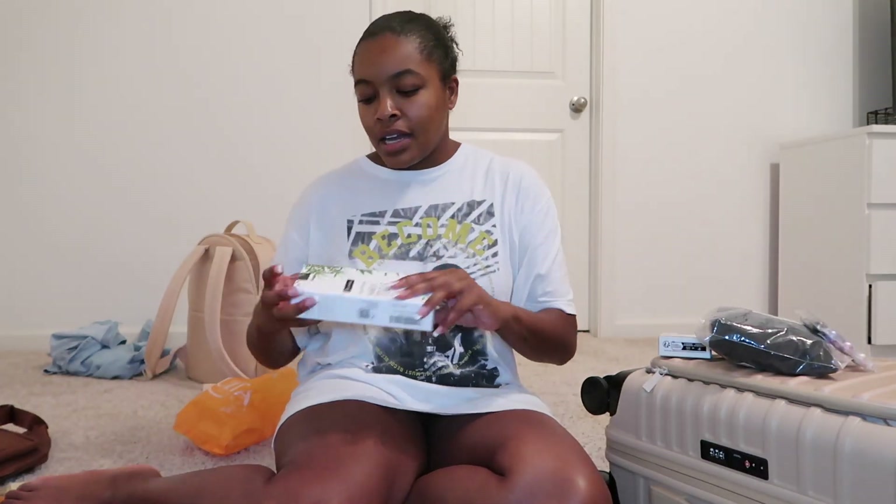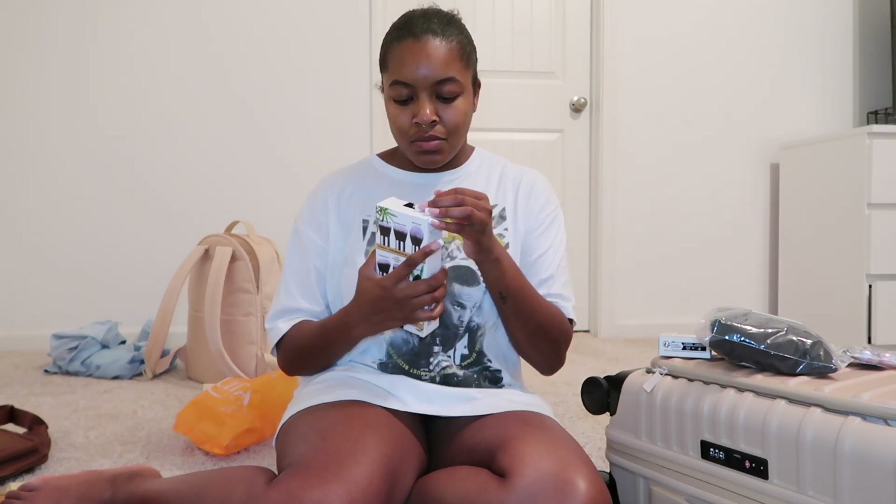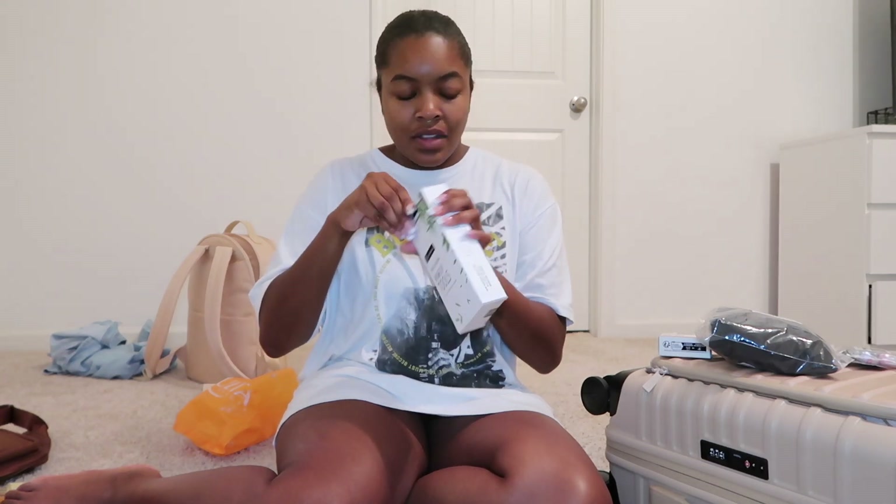The last thing I got from Amazon were supposed to be mini makeup brushes, but looking at the box, these might actually be full size. I'll open it in a minute.